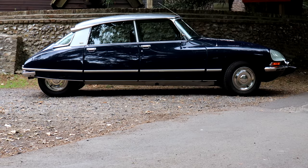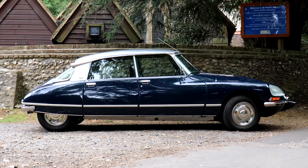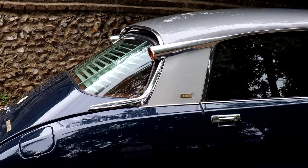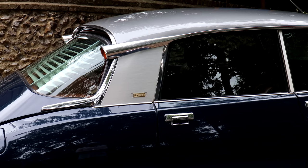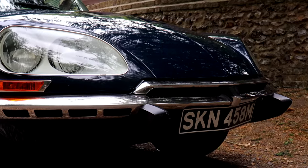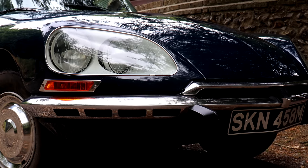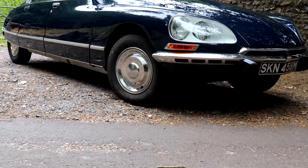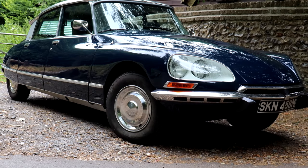Look at the profile of the DS. Look at that tapered, teardrop shape that cuts through the air and is acknowledged to be as aerodynamic as possible. But then, look at some of the details of the design: those chrome flutes that run along the roof with the indicators in them, that Art Deco-shaped rear window and those rear lights. It only got more gorgeous in 1967, when Robert Opron facelifted the DS to include headlights integrated into the wings. The DS, for me at least, is flawless. It manages to be glamorous but not attention-seeking, and modest but not anonymous.